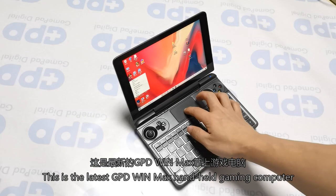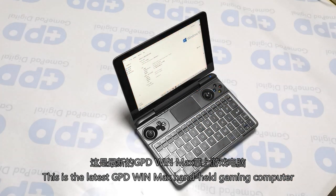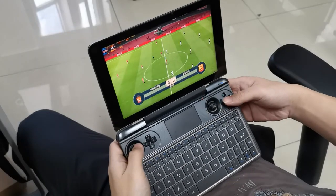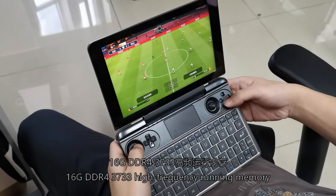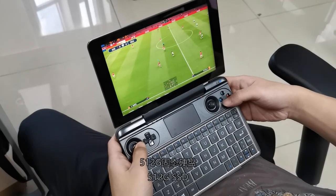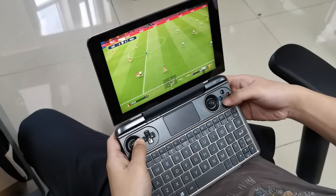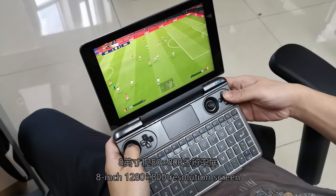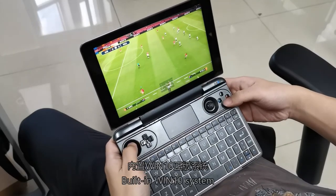This is the latest GPD WinMax handheld gaming computer, with the new 10th generation Intel Core i5 processor, 16GB DDR4 3733 high-frequency memory, 512GB SSD, 8-inch 1280x800 resolution screen, and a built-in Windows 10 Pro system.